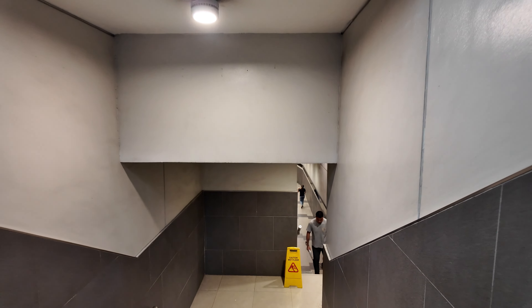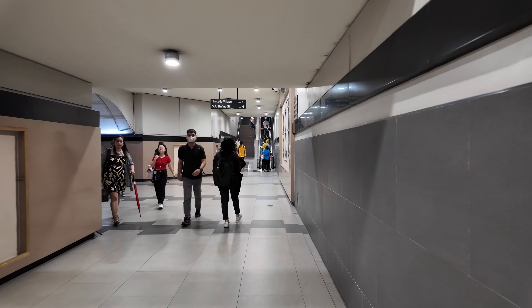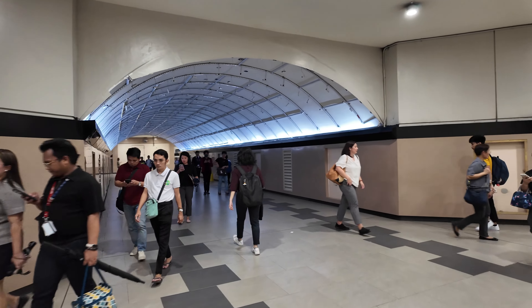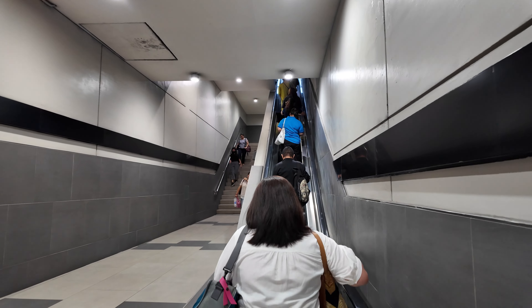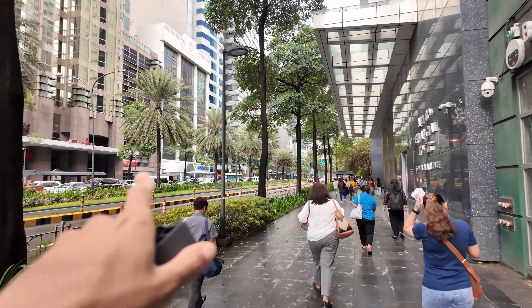Hopefully the underpass will take me to the other side of the road. It looks pretty modern — it literally looks like you're heading toward a train station. I just want to get to the other side of Ayala Avenue. And we make it back up to street level. So we continue walking right here on Ayala. I've passed this street many times by Grab taxi, but I've never walked the whole length of Ayala Avenue before — now I'm walking it.